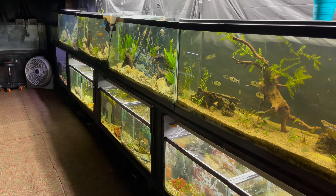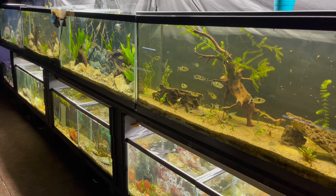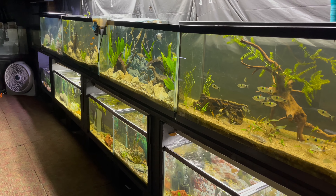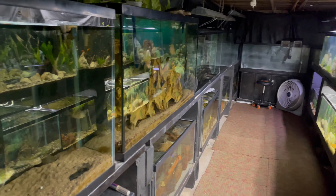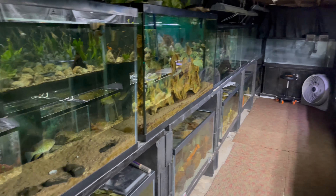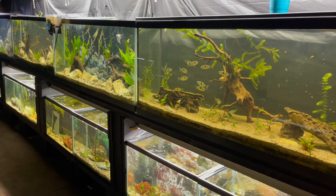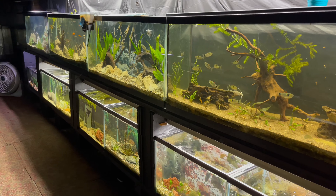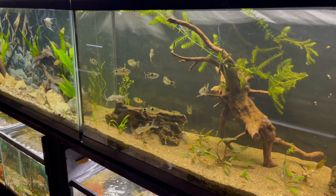Welcome back to the channel. Today we're going to be doing some feeding down here in the fish room. This is going to be a two-part series — we're going to do this side of the fish room first, and then the next video we'll do the other side. Make sure you stay tuned for that, but we're just going to go through and feed some of these fish, so sit back, relax, and enjoy. Let's get to it.